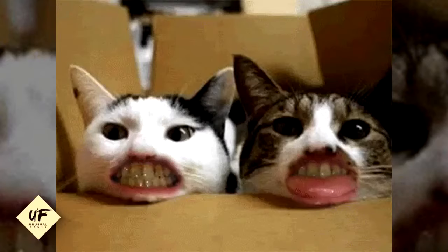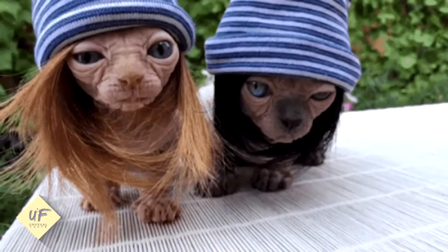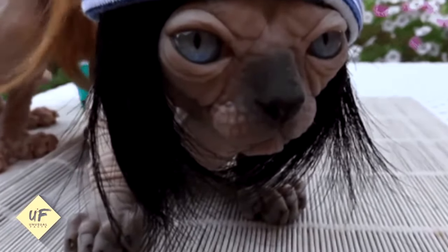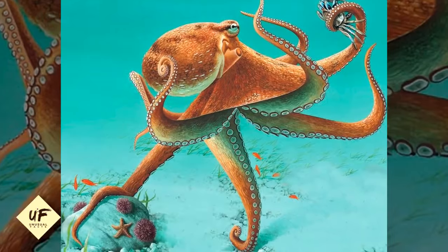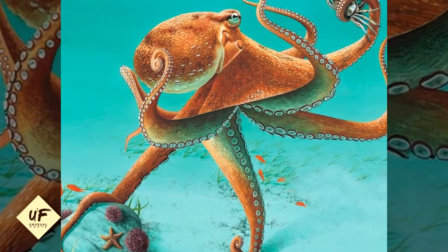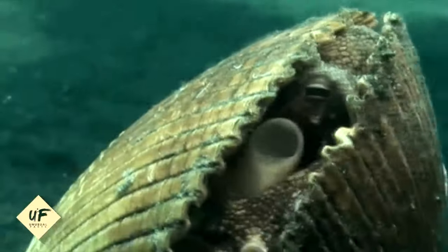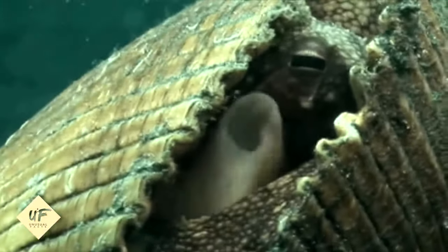We've got a lot more unusual facts about animals — keep watching to the end of the video, we've got one that is going to amaze you. The Pacific Giant Octopus has three hearts. Two of the three hearts pump blood to the gills, while the third circulates blood to the rest of the body.